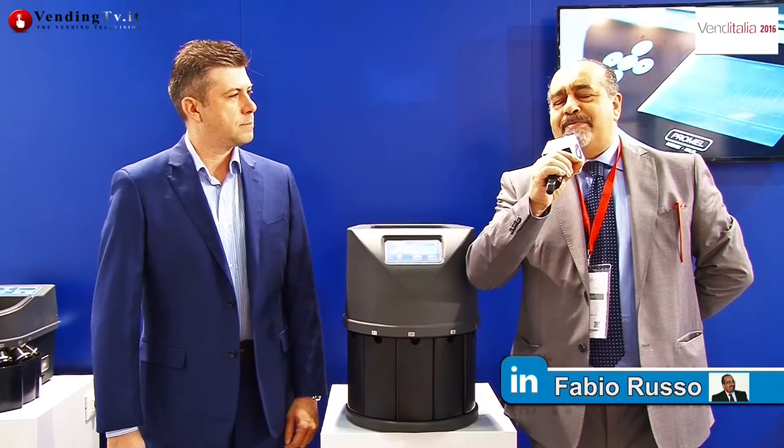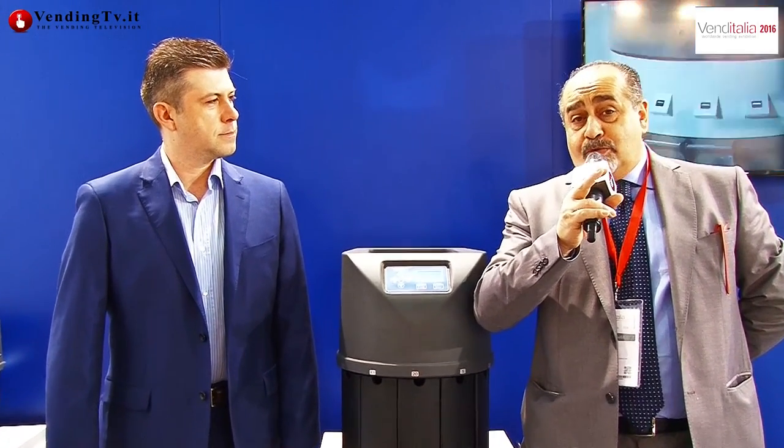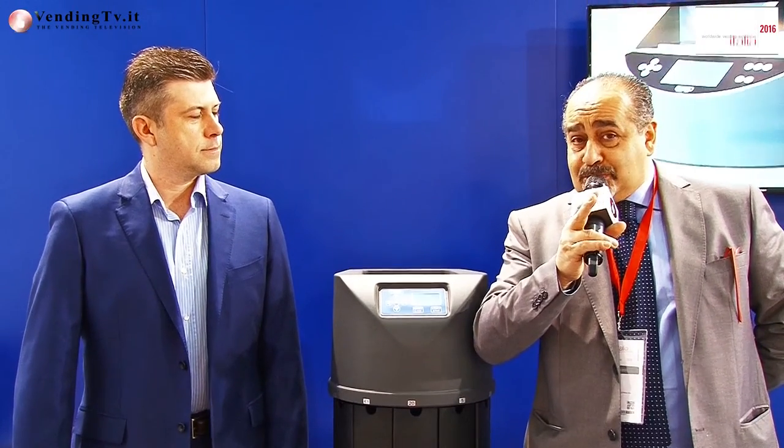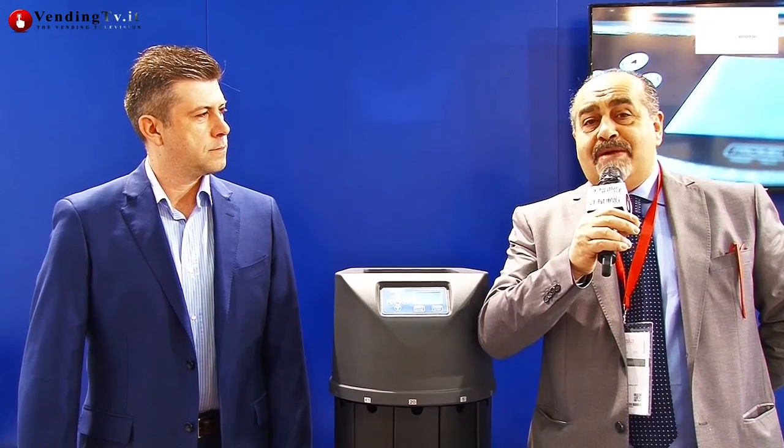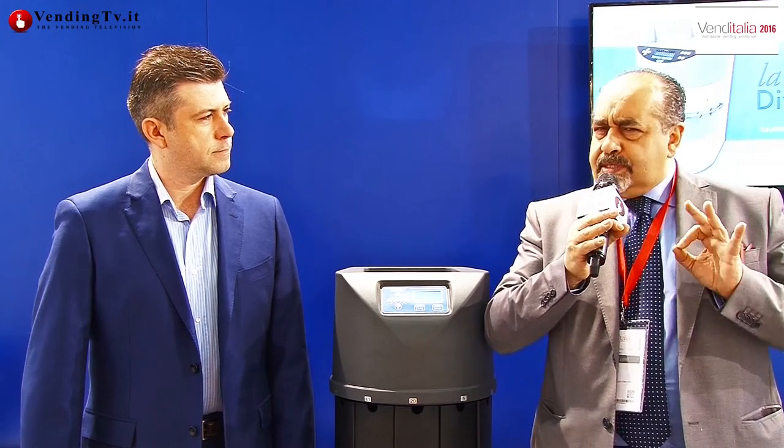Venditalia 2016 continua, siamo allo stand della Promel e siamo con Federico Bistarini che già dalla scorsa edizione abbiamo avuto il piacere di intervistare. In quell'occasione lui ci ha presentato in modo estremamente preciso e compiuto la nuova macchina realizzata da Promel per la contazione del denaro.